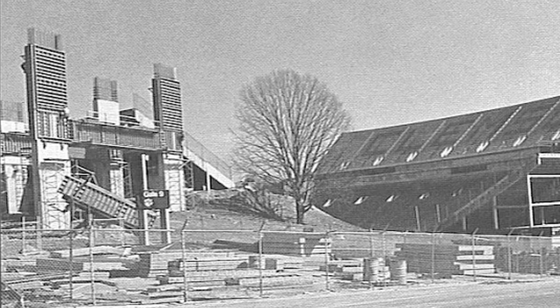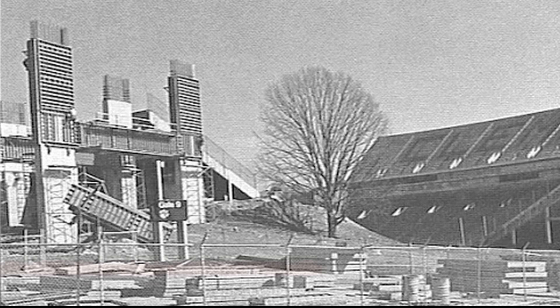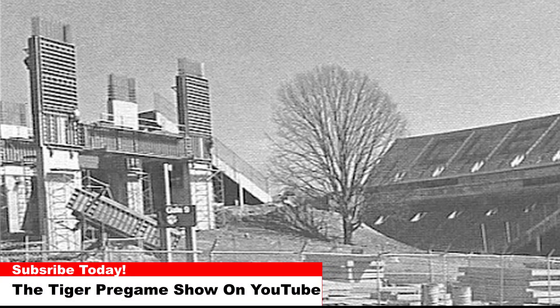Today's photos are from the 1983 time frame and show the construction of the North Upper Deck in Clemson's Memorial Stadium.